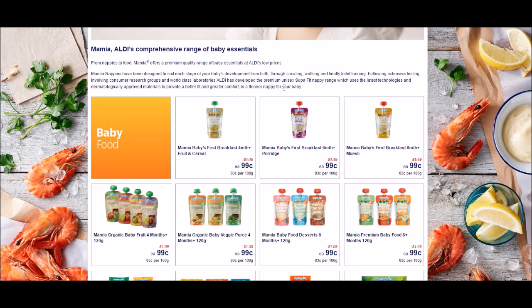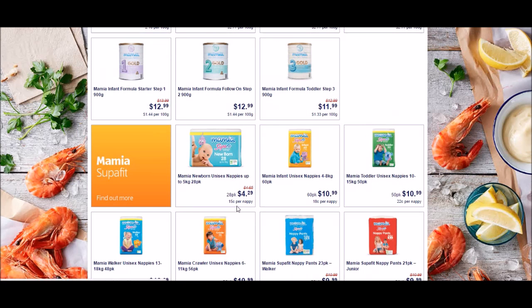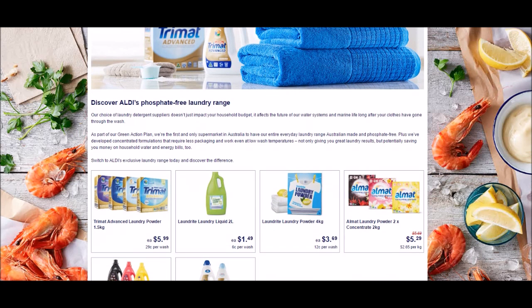Typically looking at baby stuff at Aldi: there's diapers at 15 cents per nappy, and formula. Looking at laundry needs at Aldi — 29 cents per wash, or 6 cents per wash for this one. You can always get an earth choice one usually.